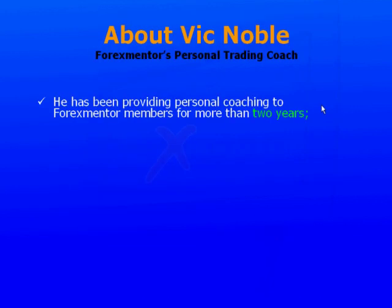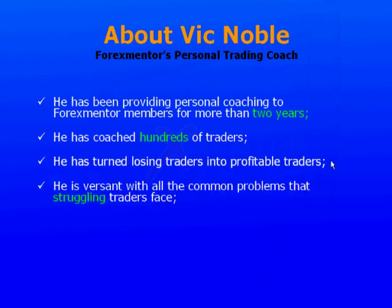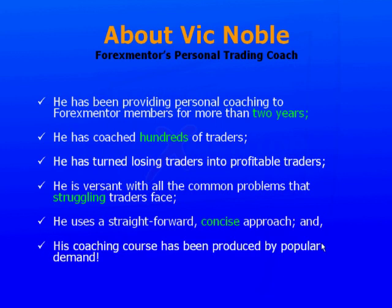Vic Noble has been providing personal coaching to Forex Mentor members for more than two years. He has coached hundreds of traders, turned losing traders into profitable traders, and is versant with all the common problems that struggling traders face. He uses a straightforward, concise approach, and his coaching course has been produced by popular demand.